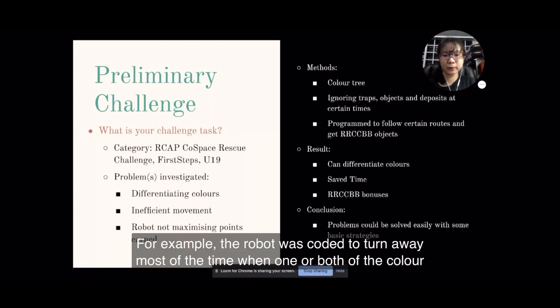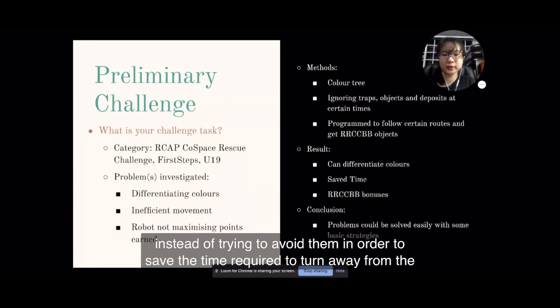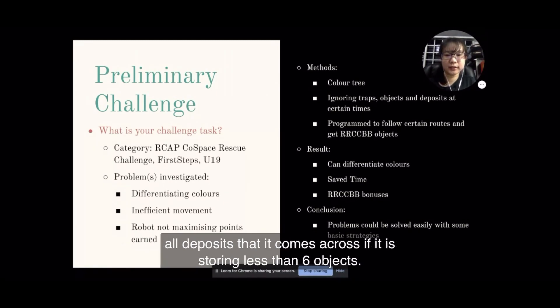For example, the robot was coded to turn away most of the time when one or both of the colour sensors detect yellow. However, should it meet any traps when empty, the robot will ignore the traps while still trying to avoid them, in order to save the time required to turn away. Likewise, if one of the robot's sensors detects orange while the robot is carrying 6 objects, the robot will turn into the deposit zone accordingly, but the robot will ignore all deposits when carrying fewer than 6 objects.